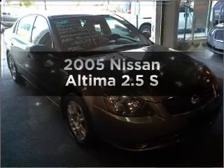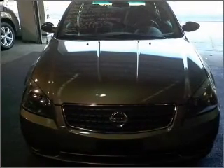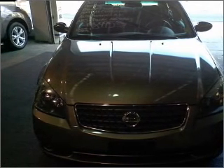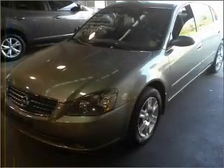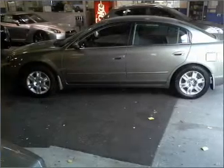Imagine yourself in this 2005 Nissan Altima. If you're looking for an automobile with great attributes, look no further. With an efficient four-cylinder engine that responds smoothly to its automatic transmission, premium wheels give a more luxurious look.